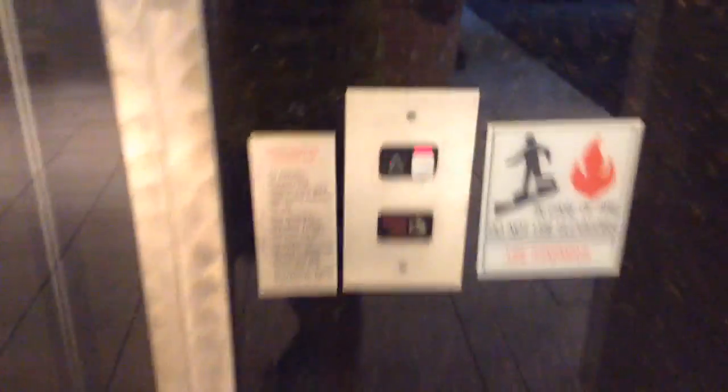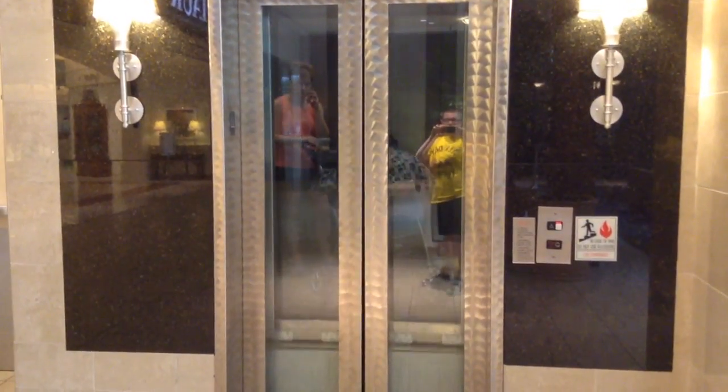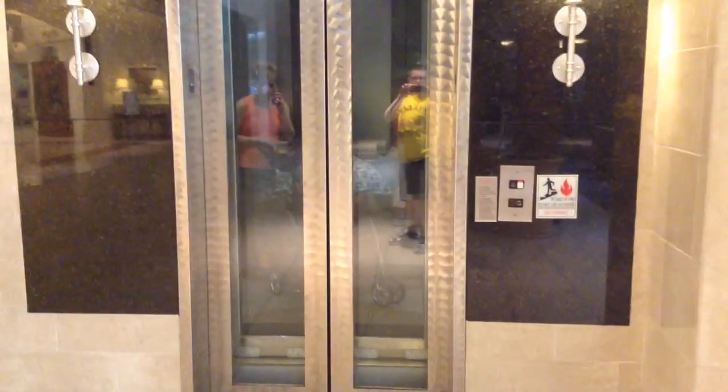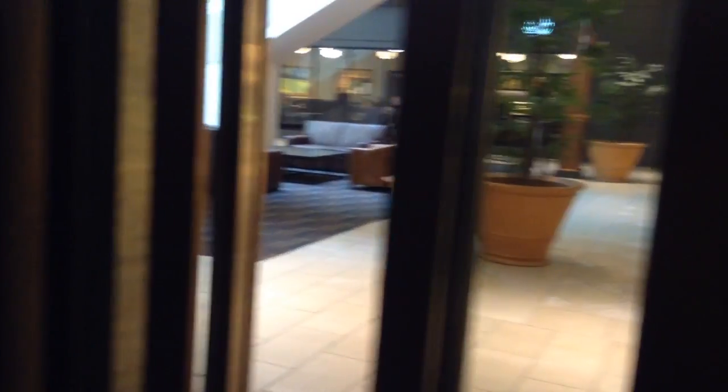It's a Schindler MT, and we're waiting on it. Here's the elevator. Slow doors.